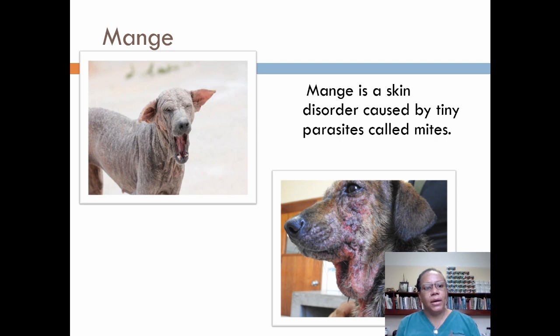Mange. This is one of the most common issues that we see animals come in with. Mange is a skin disorder caused by tiny parasites called mites. Sarcoptic mange, also known as canine scabies, spreads easily among dogs and can be transmitted to people. The symptoms are intense itching, red skin, sores, and hair loss. A dog's ears, face, and legs are most commonly affected.